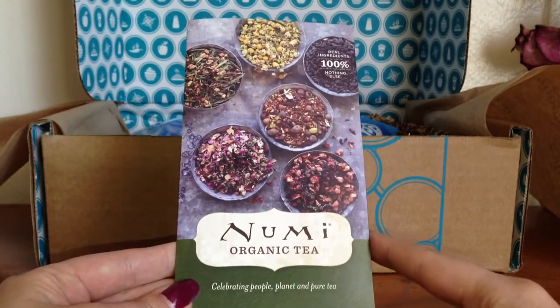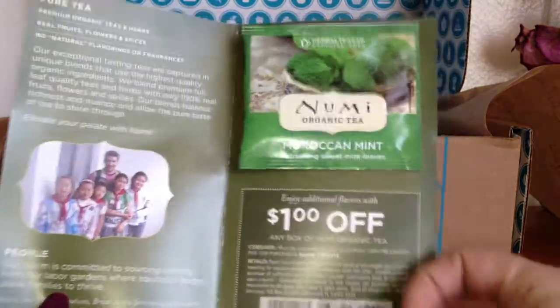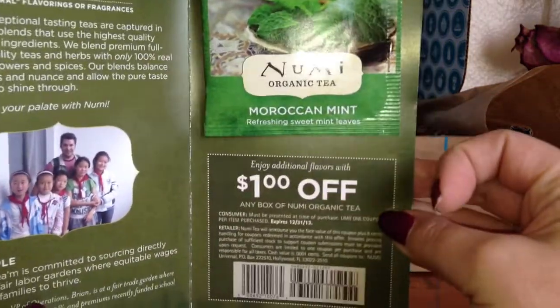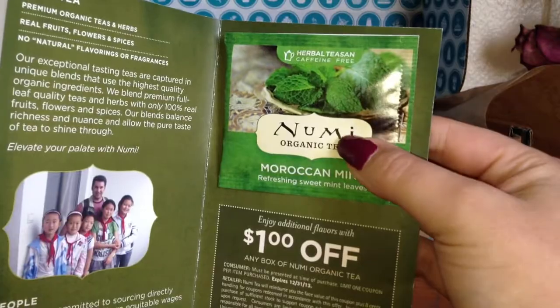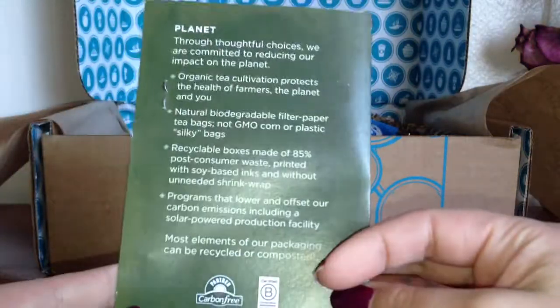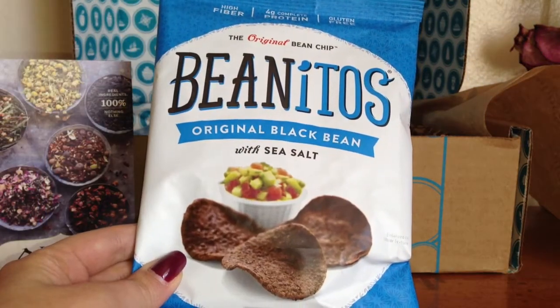The first thing I see is by Numi Organic Tea and it is just one tea bag. My flavor is Moroccan mint and they also included a dollar-off coupon. This smells really good and it is caffeine-free, so I'll definitely be giving that a try. I usually don't like teas but if I am going to drink tea, it's mint for sure.